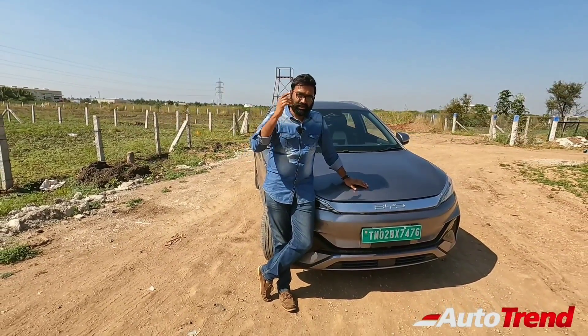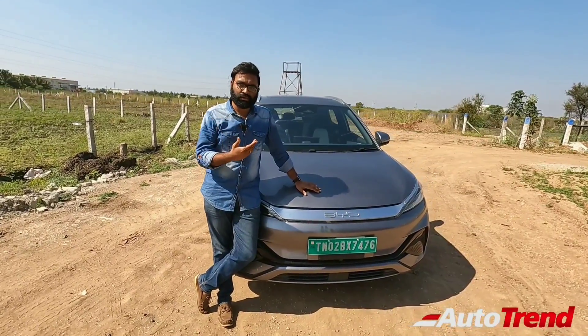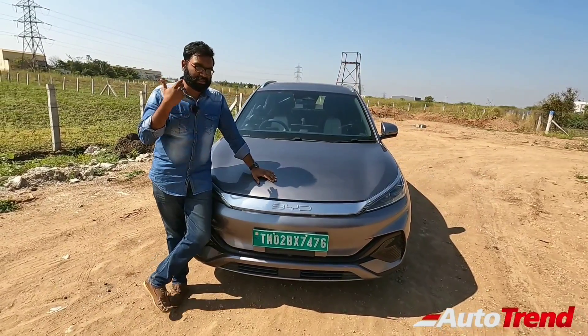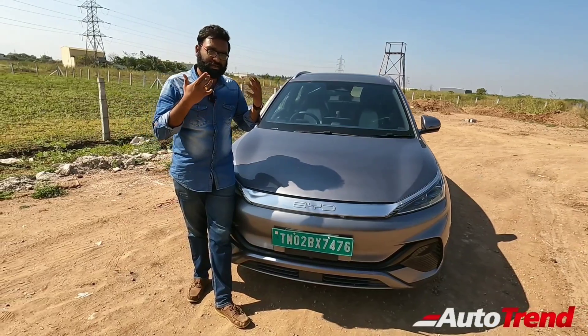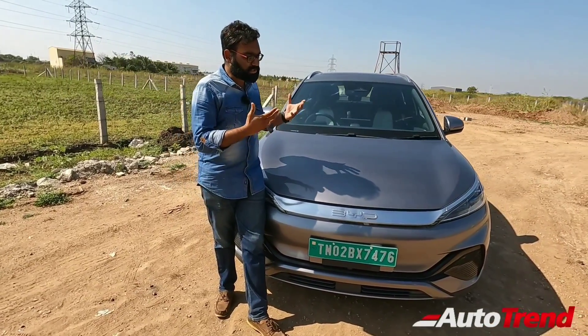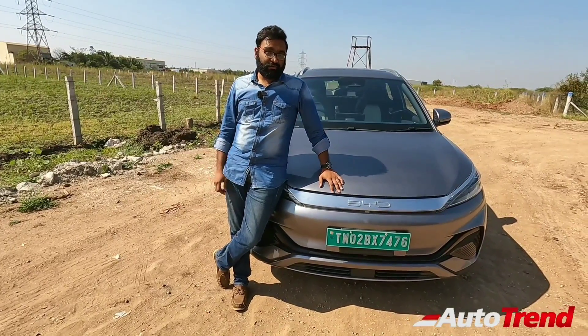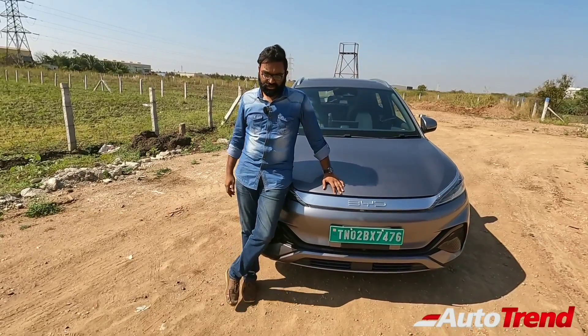You can already see my detailed walk-around review of this BYD Atto 3 electric SUV in the link in the description box below. But today we are going to focus on the drive — the ADAS Level 2 functions, the multiple drive modes, and how it basically feels to be in such a 200 PS powerful electric SUV which is available for just under 40 lakh rupees in the market today.